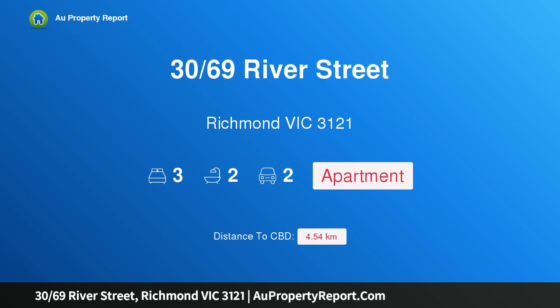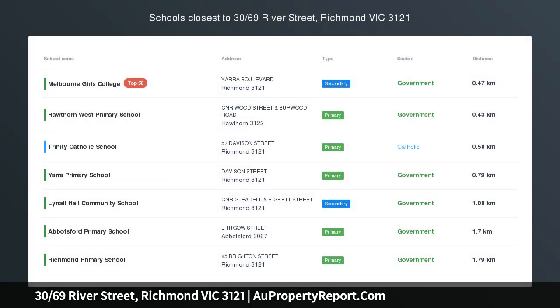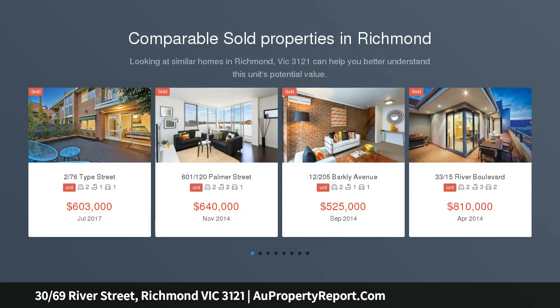Hi, I am glad to introduce property 30/69 River Street, Richmond, Victoria 3121 — a stylish apartment on Yarra River's edge.